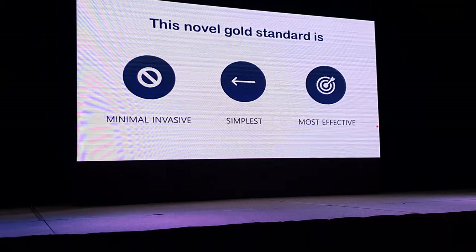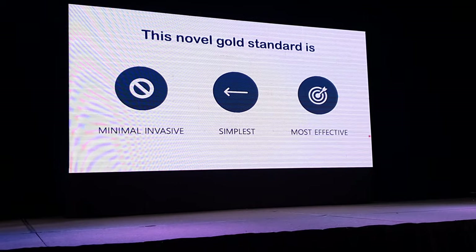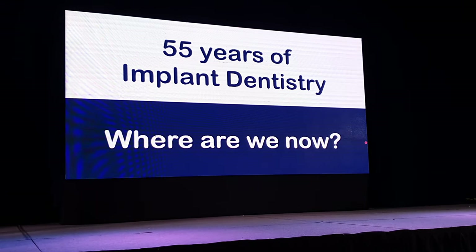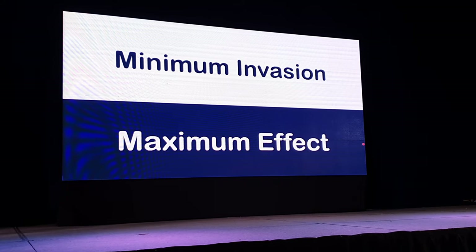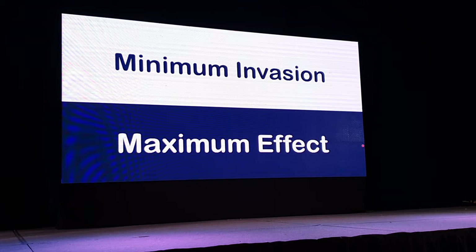This novel gold standard is a minimally invasive, simplest, and most effective procedure. Today's theme is 55 years of implant dentistry — where are we now? I would say that we are here: minimum invasive, maximum effect.